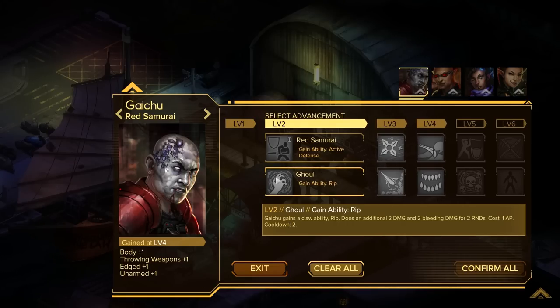Gaichu gets abilities too. He's going to be a samurai — it's going to be amazing. Gaichu gets a defensive ability that adds two armor and one dodge — costs one AP on a cooldown of five. Active defense gives him armor and dodge. Or the ghoul ability: Gaichu gains a claw ability called Rip — does two damage and two bleeding for two, costs one AP. Since he's going to be in the front of it all, I'll probably take the defensive upgrade.